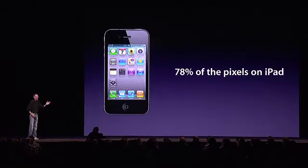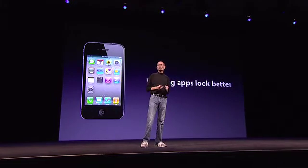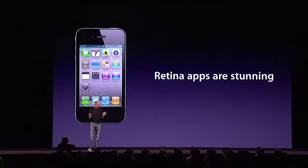The retina display has got 78% of the pixels of an iPad right in the palm of your hand. iPhone OS 4 makes it so your apps automatically run on the retina display full size. But they look even better because iPhone OS automatically renders your text and all your controls in the higher resolution. So you get that automatically and your apps look even better without doing any work. But if you do a little bit of work and open up the hood of your app and put in higher resolution artwork, then they will look stunning. We'd suggest that you do that.